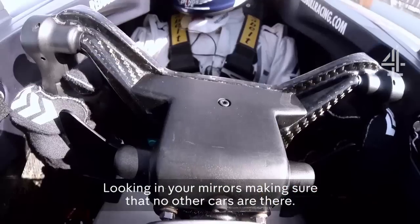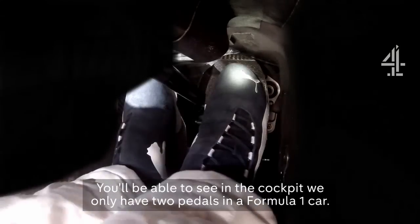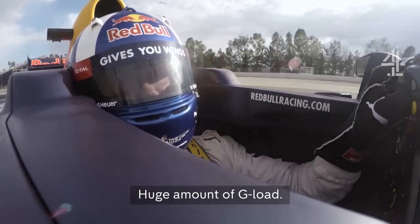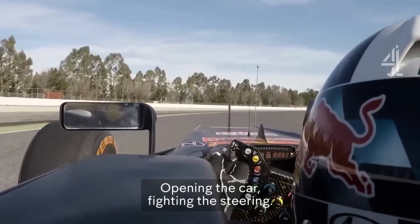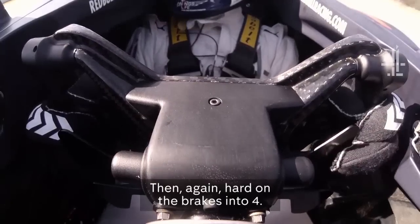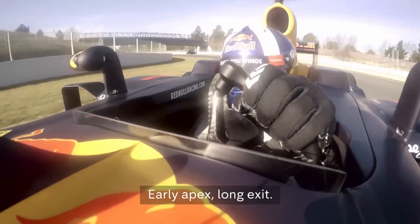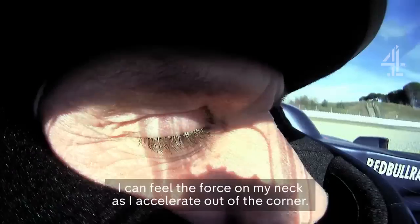Looking in your mirrors, making sure no other cars are there. You'll be able to see it in the cockpit. We only have two pedals in the Formula 1 car — the clutch is in the back of the steering wheel. Into Turn 3, which is a mighty corner. Huge amount of G-load. Opening the car up, fighting the steering, using all of the horsepower. And then hard on the brakes into Turn 4. Huge amount of braking force through your left foot. Early apex, long exit. I can feel the force on my neck as I accelerate out of the corner.